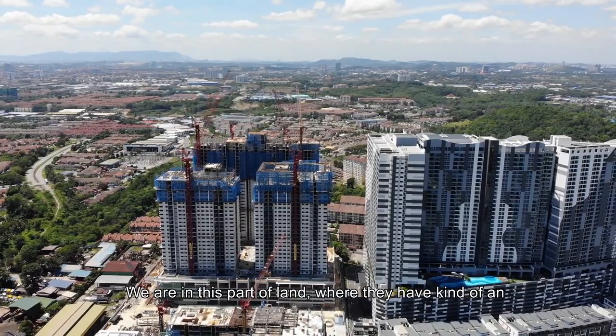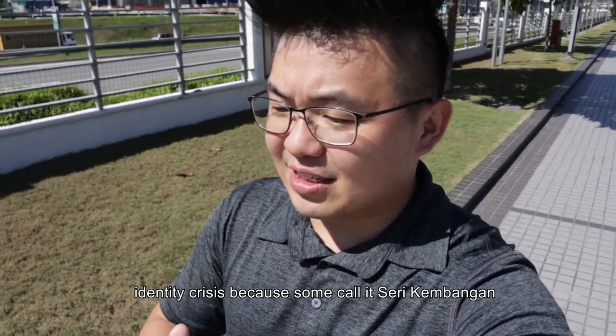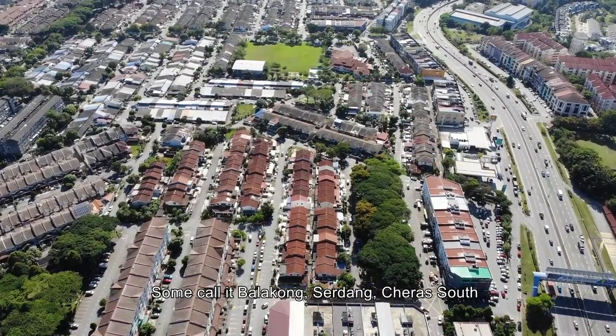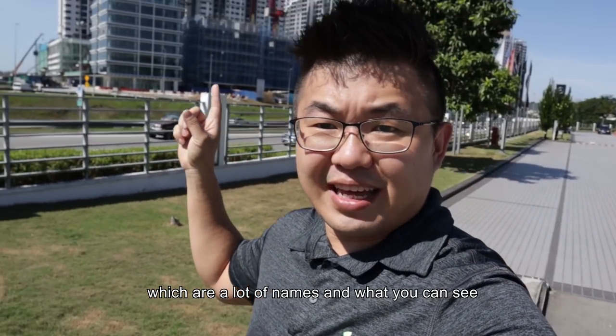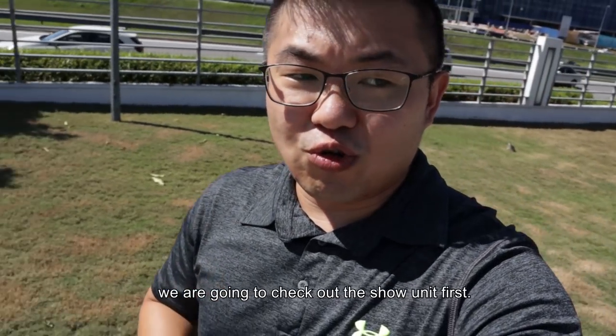We are in this part of land right where they have kind of an identity crisis because some call it Sri Kemangan, some call it Balakong, some call it Serdang, some call it Chera South — which is a lot of names. And what you can see is that's the location of the site. But before that, we are going to check out the show unit first.